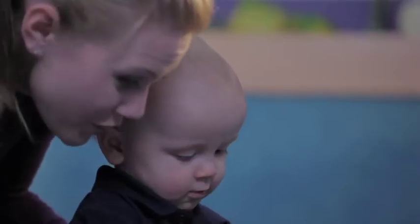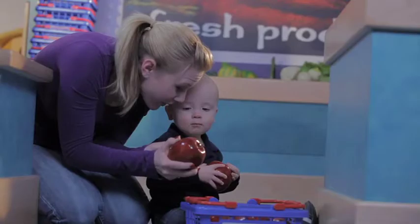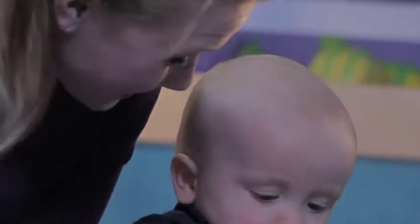Round, red, crunchy. You have a round, red, crunchy apple too. Let's put our apples with the other red apples.